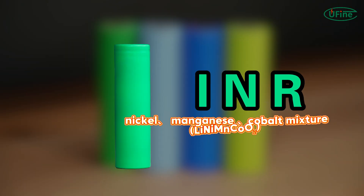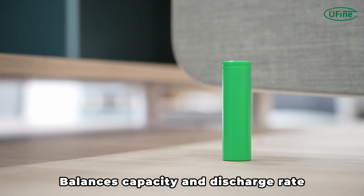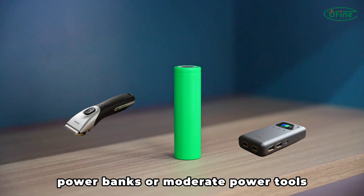INR uses a nickel, manganese, and cobalt mixture as its material. It balances capacity and discharge rate, providing moderate capacity and good power output. Suitable for medium-consumption devices such as laptops, power banks, or moderate power tools.